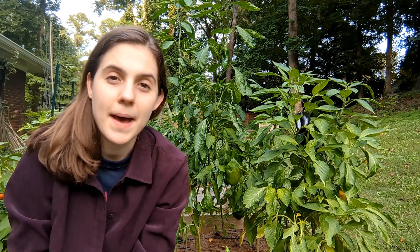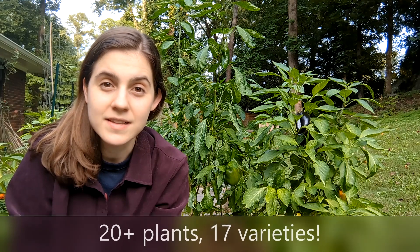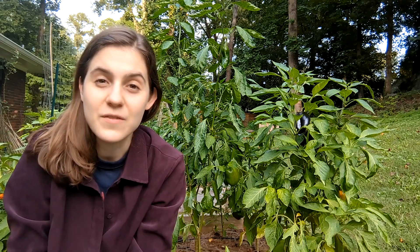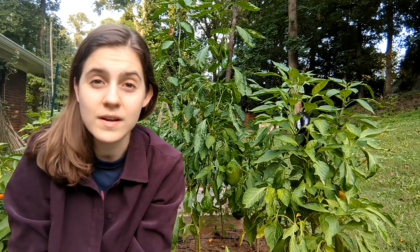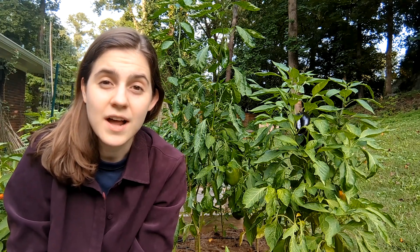Welcome back! I'm going to do my pepper tour for 2022. I have over 20 varieties of peppers growing and they're all mixed together in my raised beds. So this is going to be a pepper tour and kind of a raised bed tour as well. If you want to see what all the fruit looks like, where it's at at this point at the end of August, stay tuned and I'll start the tour.